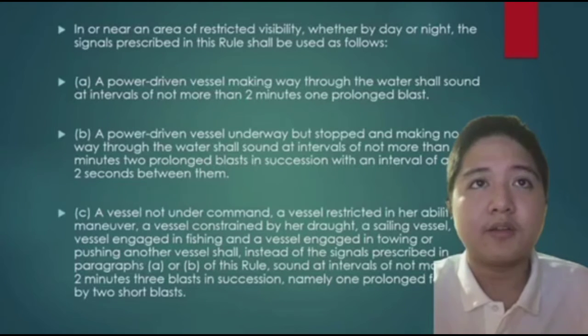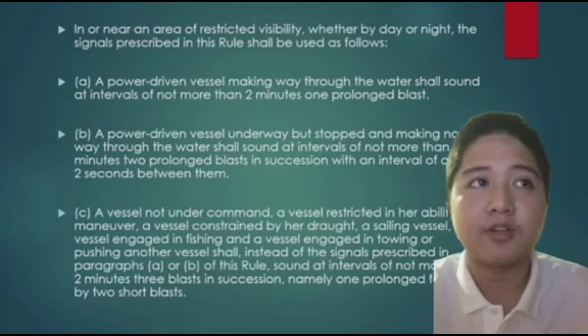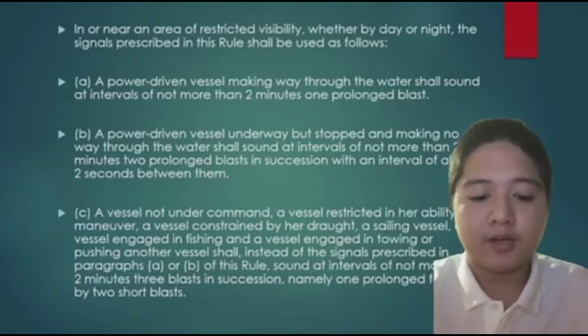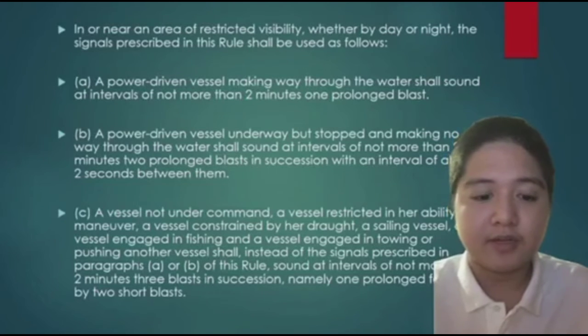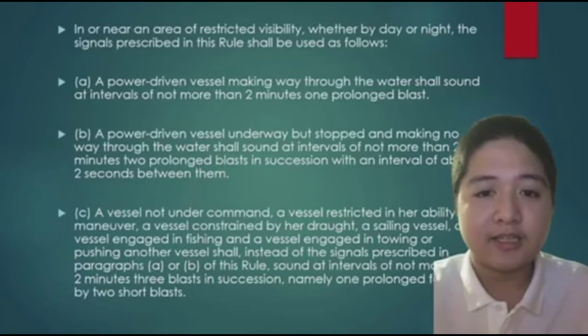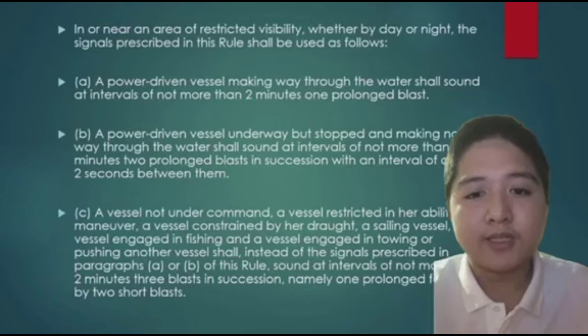Next: a power-driven vessel underway but stopped and making no way through the water shall sound at intervals of not more than 2 minutes two prolonged blasts in succession with an interval of about 2 seconds between them. This means the vessel is underway but has stopped its engine — the ship is basically drifting along the water. We send the signal to the surrounding area so other ships notice, sounding 2 prolonged blasts in succession with a 2-second gap between them.